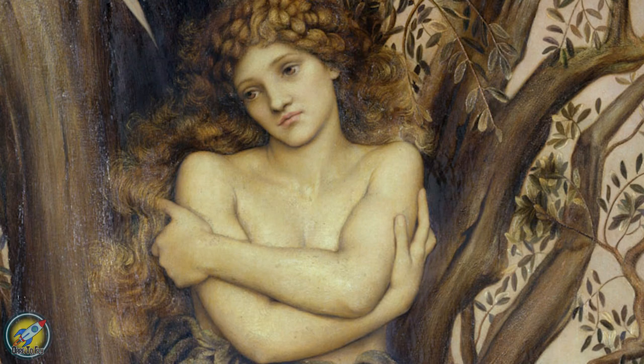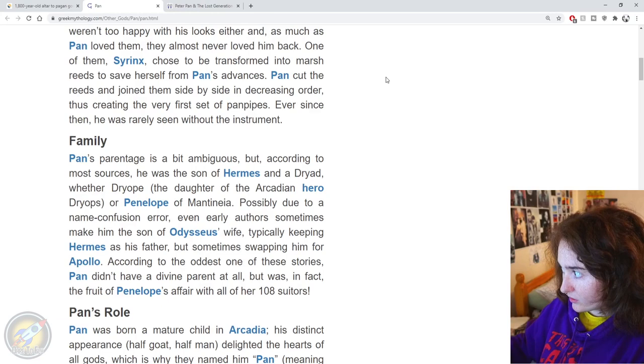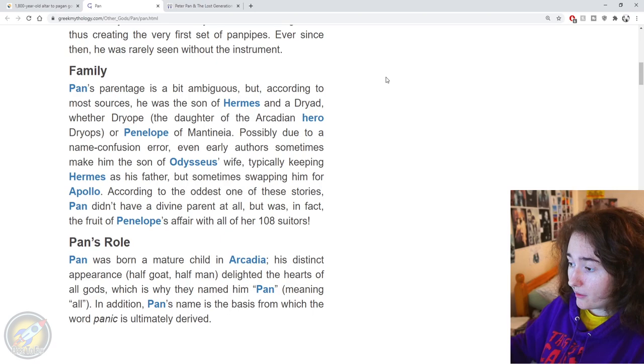Pan was the son of Hermes and a dryad — the daughter of the Arcadian hero Dryops — or possibly Penelope of Mantinia, due to a name confusion error. Even early authors sometimes make him the son of Odysseus' wife, typically keeping Hermes as his father but sometimes swapping him for Apollo. According to the oddest of these stories, Pan didn't have a divine parent at all but was the fruit of Penelope's affair with all of her 108 suitors. Pan translates to 'all.' He was also born a mature child, and interestingly the word 'panic' is derived from his name.